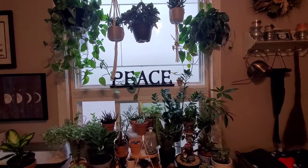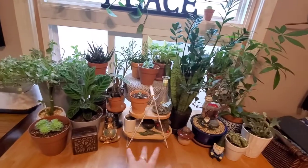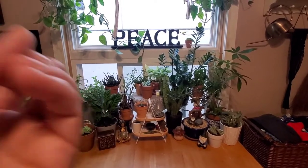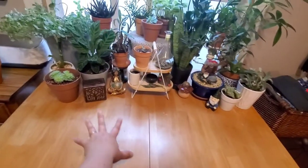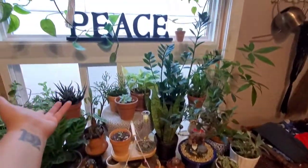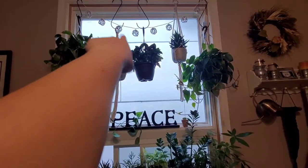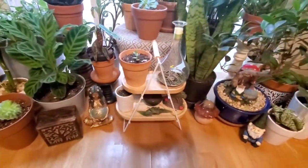I don't really decorate for seasons or holidays — maybe for Samhain I'll put a pumpkin or two. It pretty much just looks like this, and whatever I'm working on goes here. My altar mainly consists of plants, plants, and more plants. These little string lights I got at Target in the dollar spot.